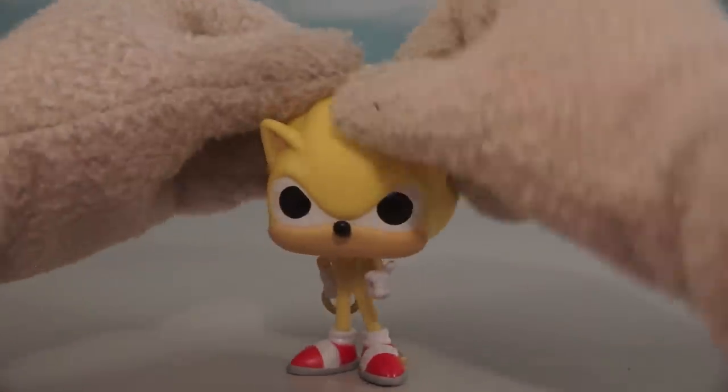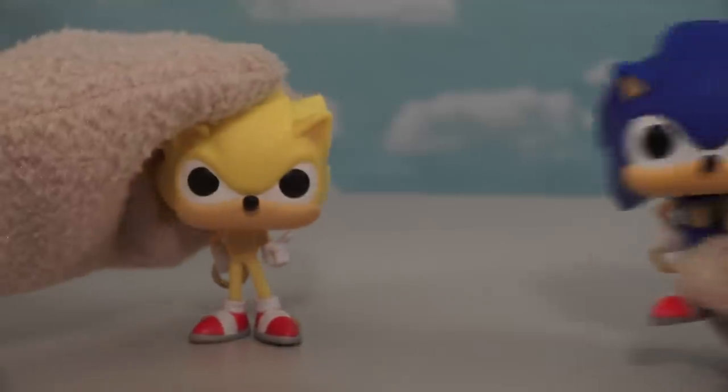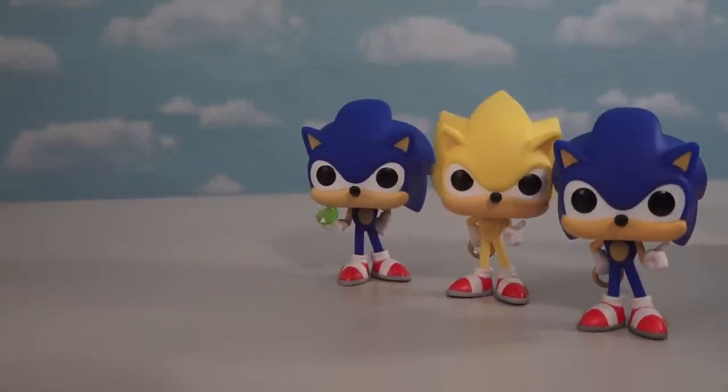And just look at this amazing sculpt! This one's pretty cool looking! In fact, he looks just like our Sonic with the ring figure, but only painted in different colors! Alright, I think three Sonics is enough, so now it's time for some bad guys!